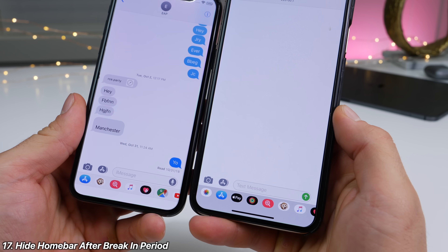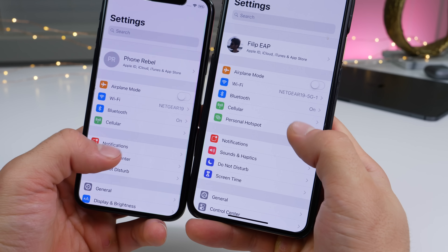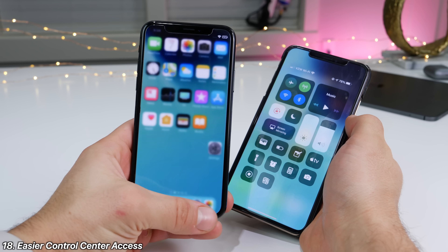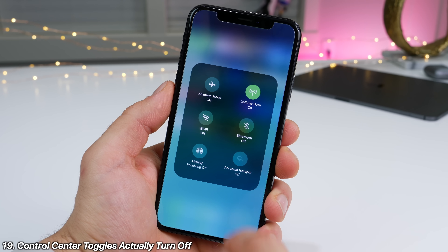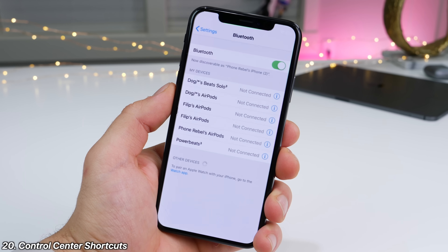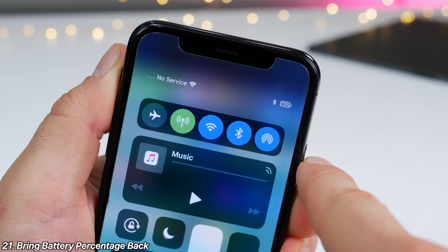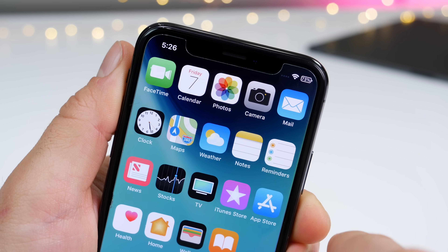Apple should make the home bar disappear after a set period of time, because we already know how to go home — we don't need that reminder constantly. And several control center improvements: on larger phones, have an easier way to access it, because stretching your hand every time to open it is annoying. The control center should actually be able to turn off the toggles you click, not just disable temporarily, and have shortcuts to settings. With the larger XS Max, Apple should give us the option to bring back the battery percentage in the status bar.